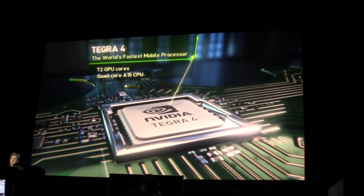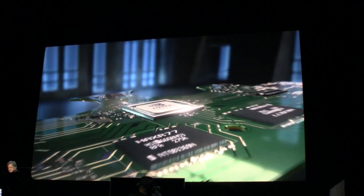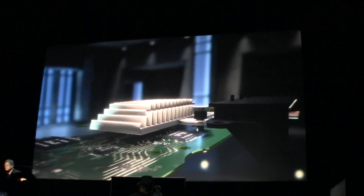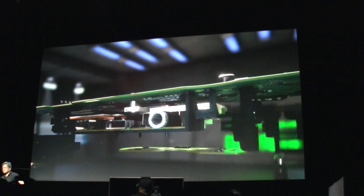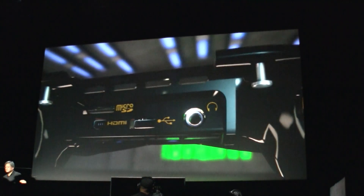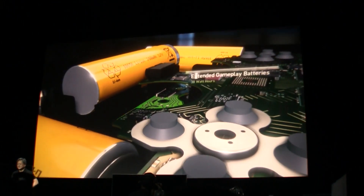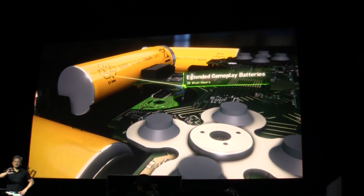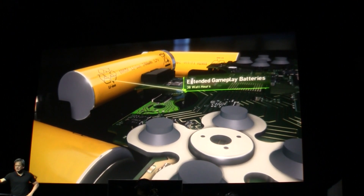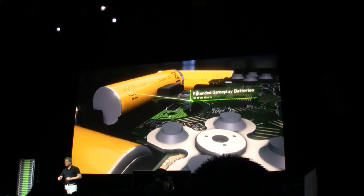Shield is going to be the world's first Tegra 4 processor device. Packed with batteries — 38 watt-hours — it gives you somewhere between 5 to 10 hours of gameplay. You don't have to use up all your battery life on your phone anymore to play your games.